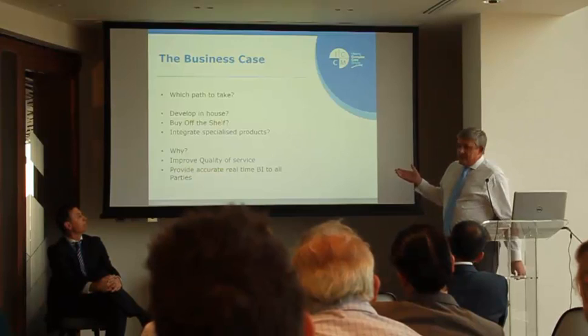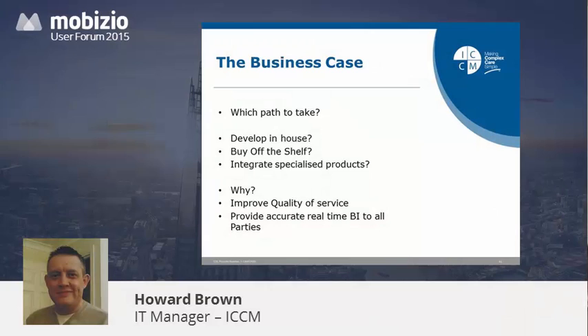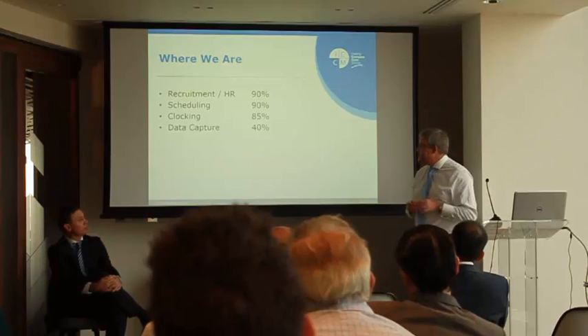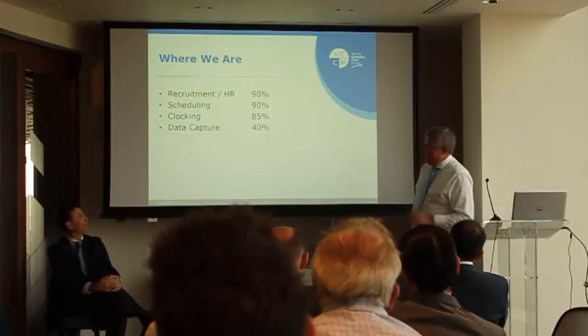This leads to huge improvements in quality of service. We're looking at a 25% decrease in the paperwork overhead for staff in the field, because the digital method is much easier than trying to fill out a piece of paper — aside from the challenge of taking millions of bits of paper back to the main office and collating them into a report for your commissioner at the last minute. Where are we now? Recruitment HR: about 90%. Scheduling: about 90%. Clocking: about 90%. Data capture: we've designed and built all of our forms, but we're holding off rollout because we know some workflow improvements are coming.